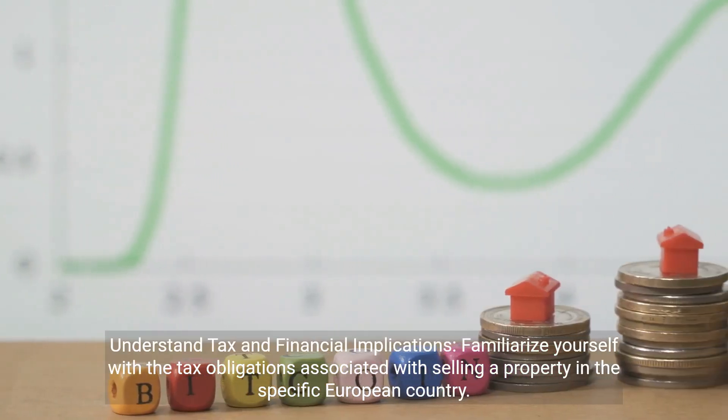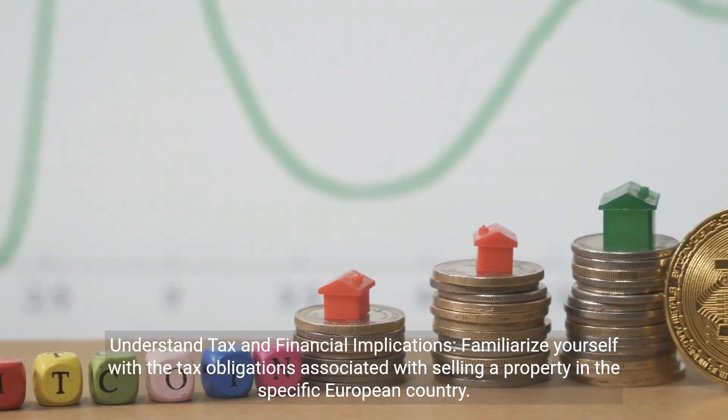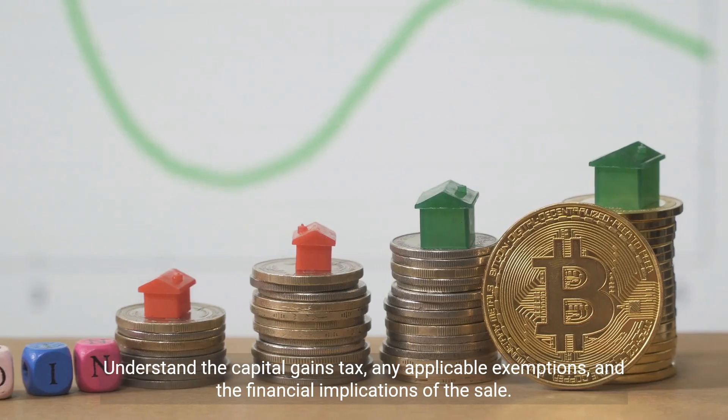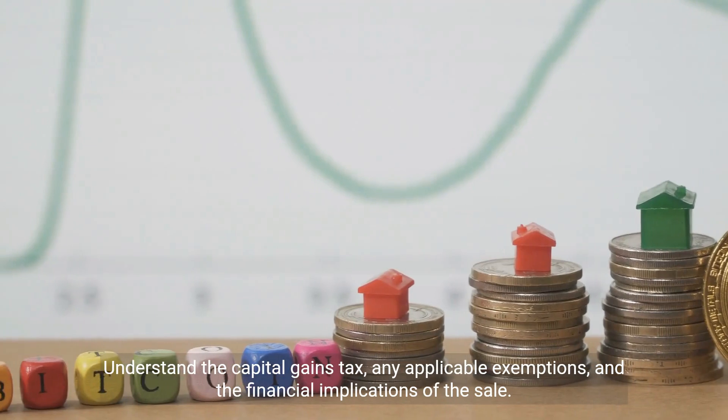Understand tax and financial implications. Familiarize yourself with the tax obligations associated with selling a property in the specific European country. Understand the capital gains tax, any applicable exemptions, and the financial implications of the sale.